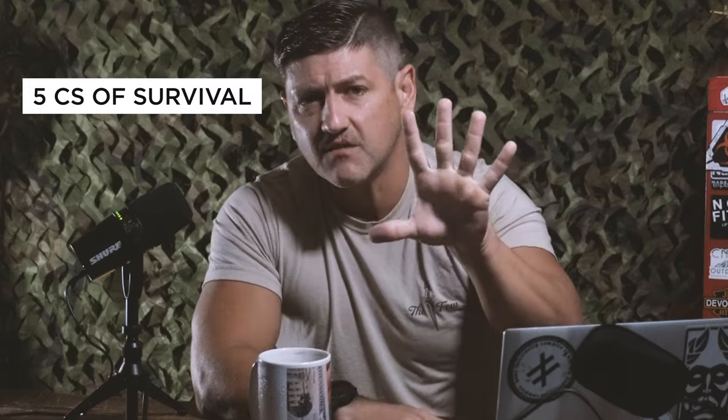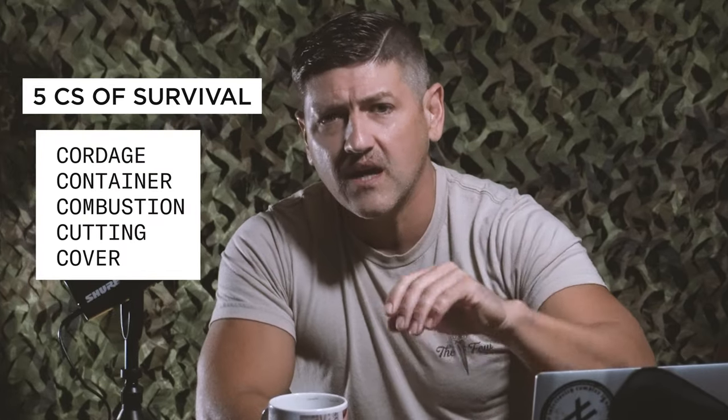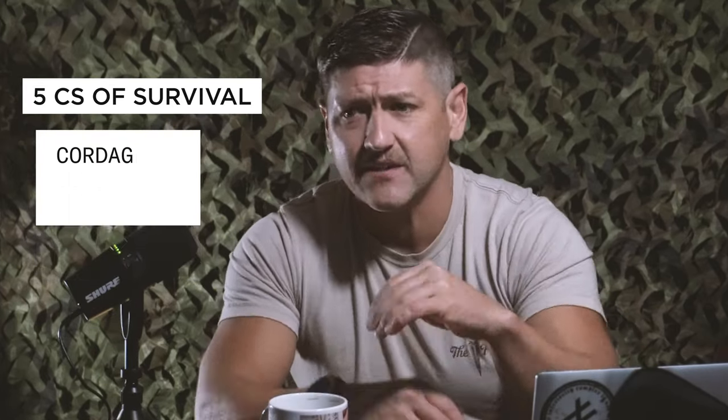Now listen, if you're new here, welcome to the show. When we do these bug out bag reviews, our primary goal is to simply ensure that the Five C's of survival are being accounted for. And then if we have more time, as a secondary goal, we look at any unique or standout features of the survival kit that we put under the microscope.